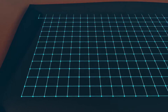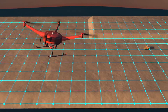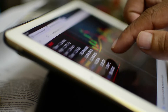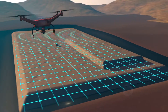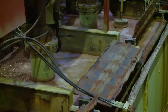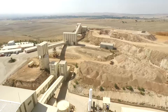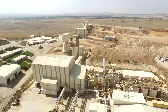Heap leaching has made a tremendous contribution to the mining industry, and one which is likely to grow because of the ever-decreasing feed grades being experienced. Our experts have made significant advances in heap leach design and solution management, and on many occasions changes in solution management and solution distribution have proved successful in bringing forward gold production by several years.